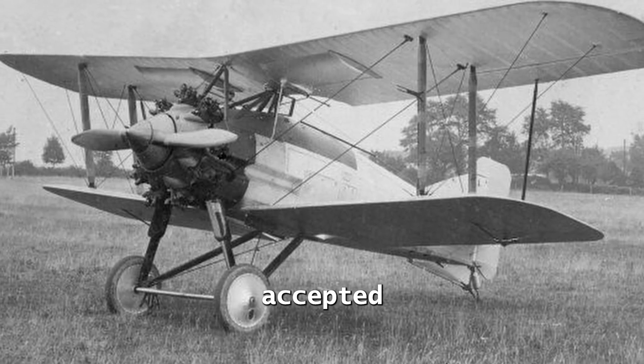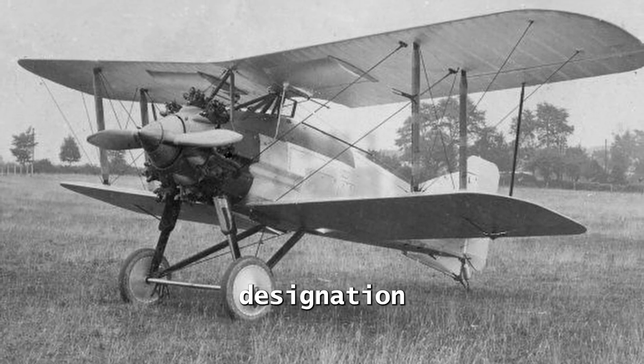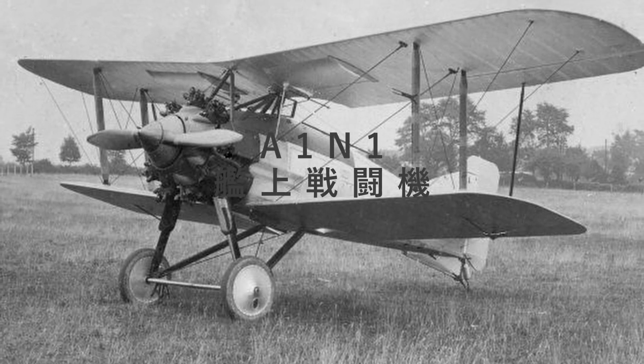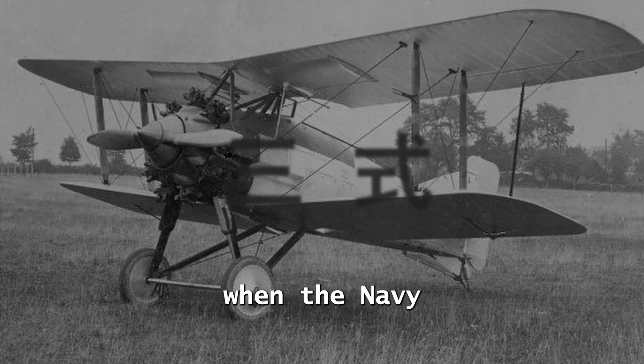The aircraft is accepted for the Navy in 1929 under the designation Carrier-Based Fighter A-1N-1. The A-1N was previously designated as the Type III. However, it changed its name to A-1N-1 when the Navy changed its designation system similar to that of the United States.